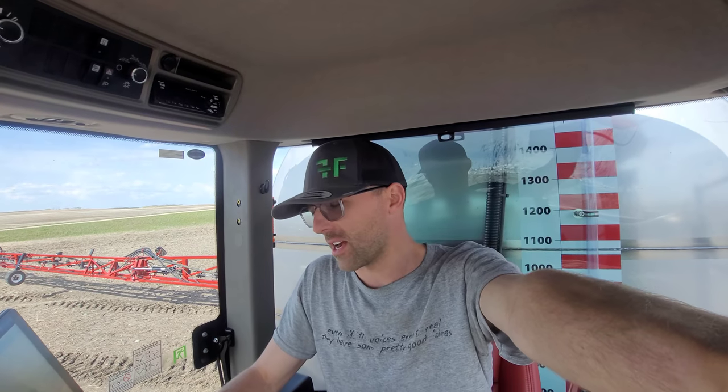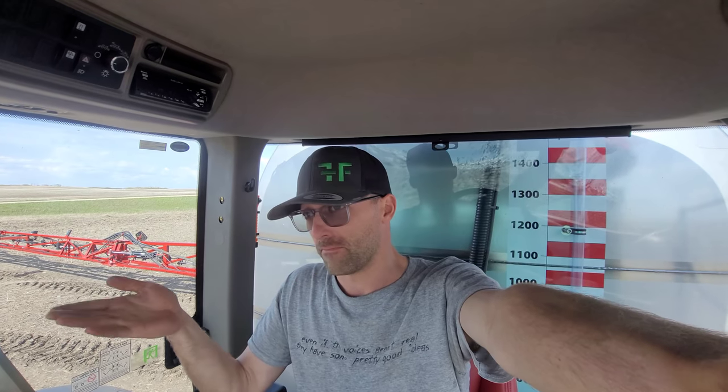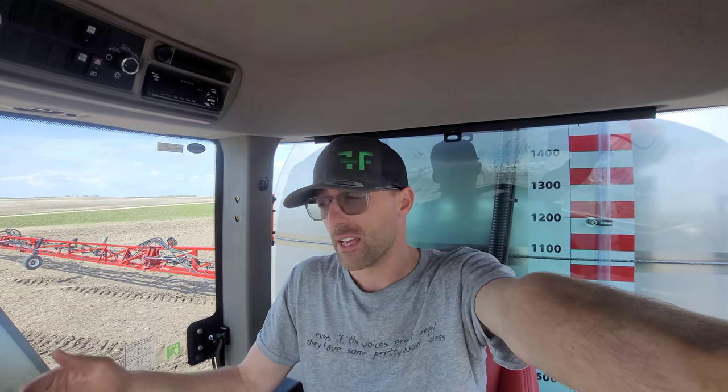Trying to do a little burn off here before seeding. I don't know how much rain we got — it was a stupid amount of rain. It was ridiculous. There's water everywhere.